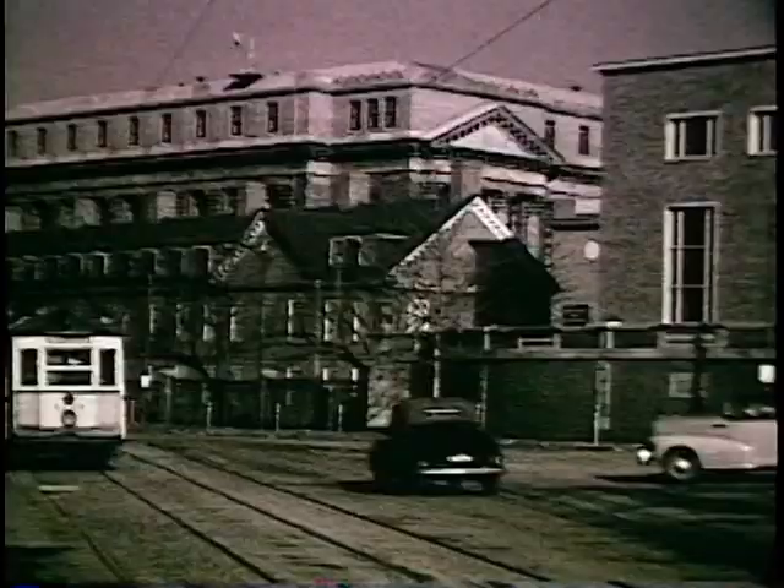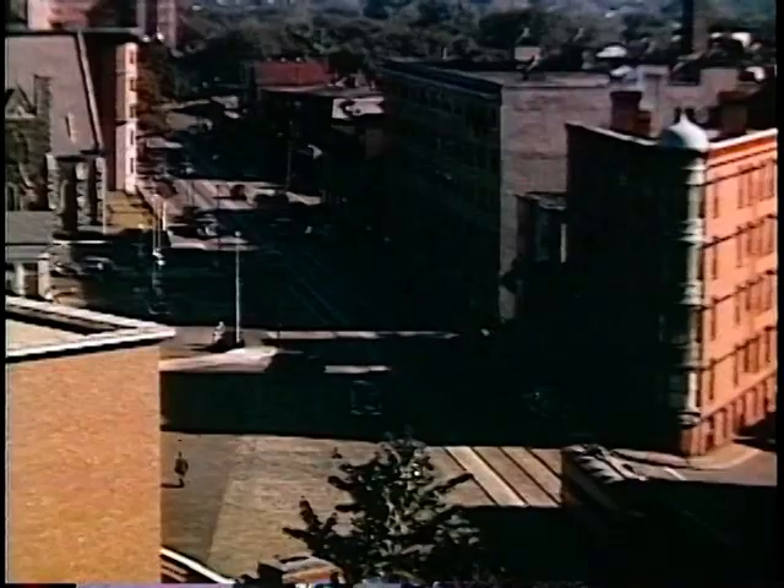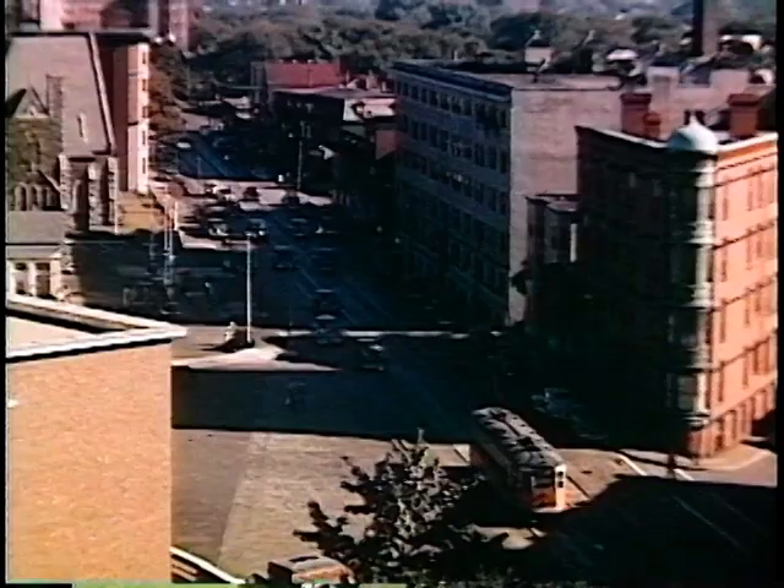We're in Cambridge now looking toward Harvard Yard. The large building in the background is the Harry Elkins Widener Memorial Library, at which I worked from 1938 to 1974. During the Second World War I was an air raid warden and was given a key to the roof, and put it to good use by taking these scenes.